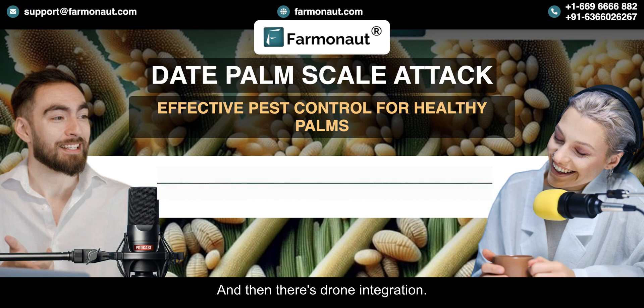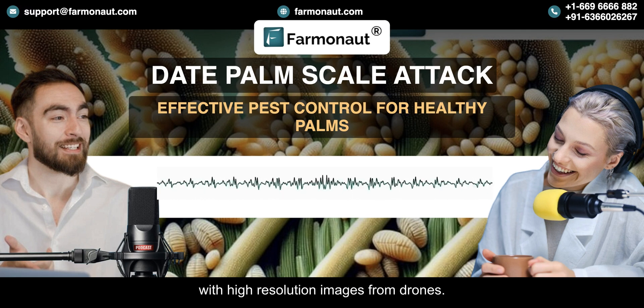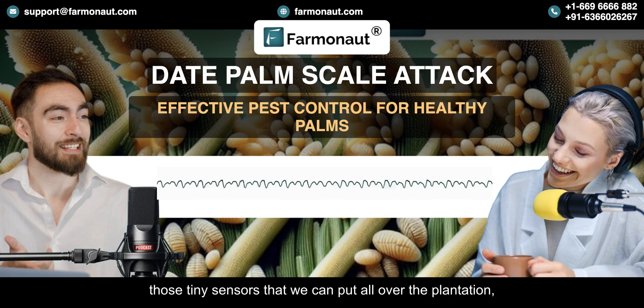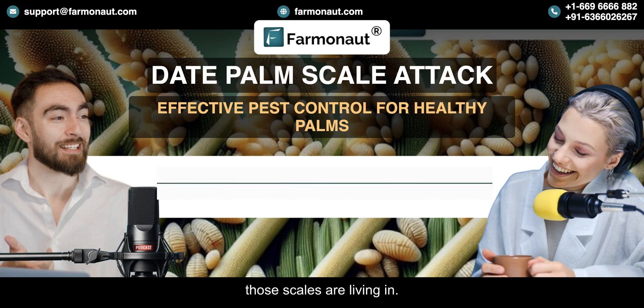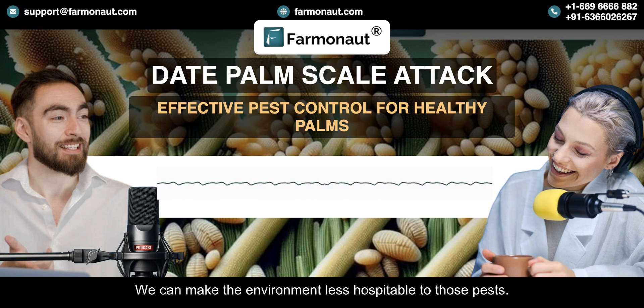Then there's drone integration — we can combine that broad view from the satellite data with high-resolution images from drones, giving us an incredible level of detail. And then we have the Internet of Things: tiny sensors placed all over the plantation will give us real-time data about microclimate conditions, and that helps us adjust irrigation and fertilization to make the environment less hospitable to pests.